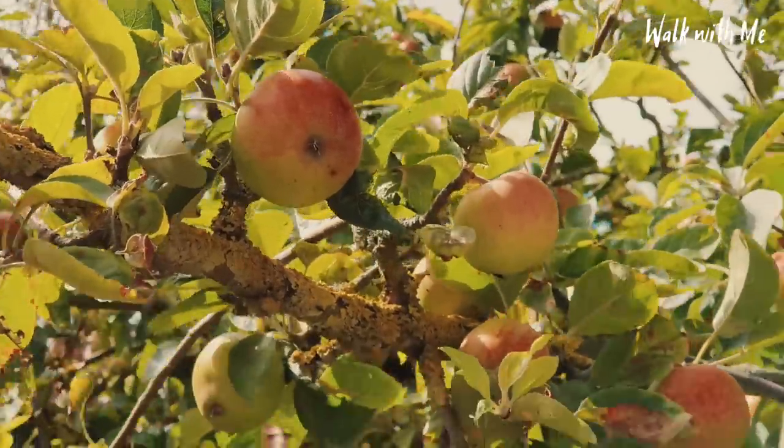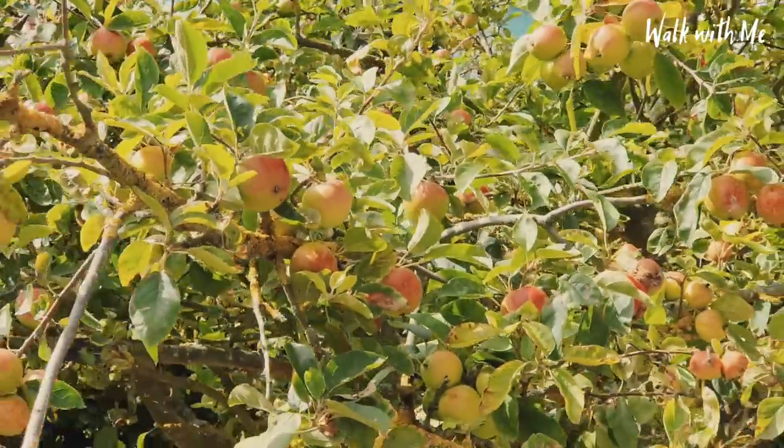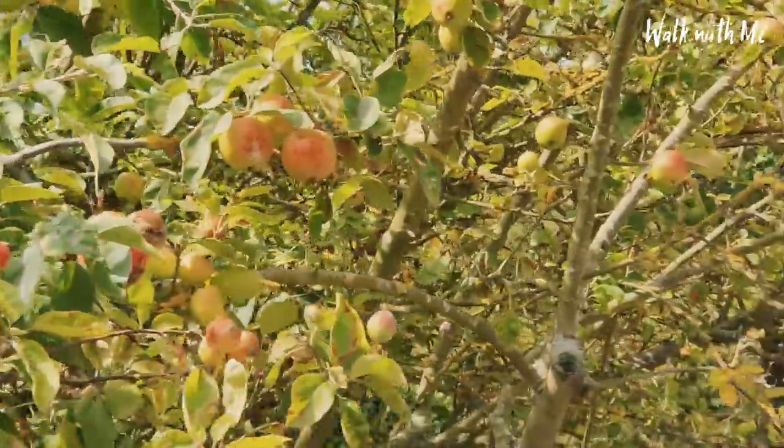Astonishingly, even though it looks in pretty good condition today, this was built back in 1923. These apples are looking pretty good. Before you say they're probably cooking apples - how can you tell the difference between cooking apples and normal apples? I'm not quite sure, apart from the bitterness.